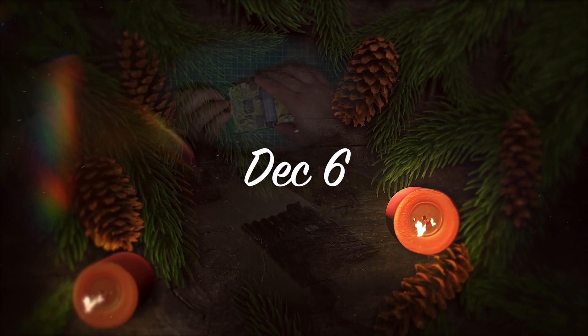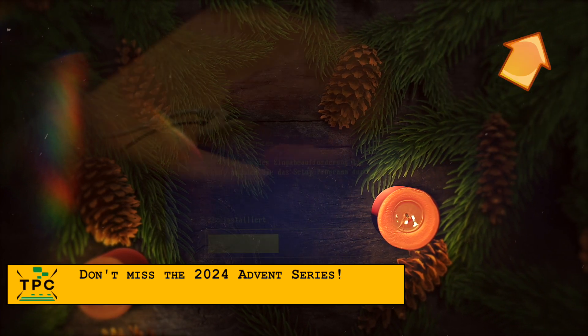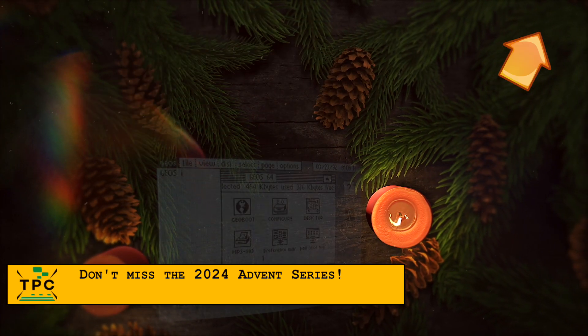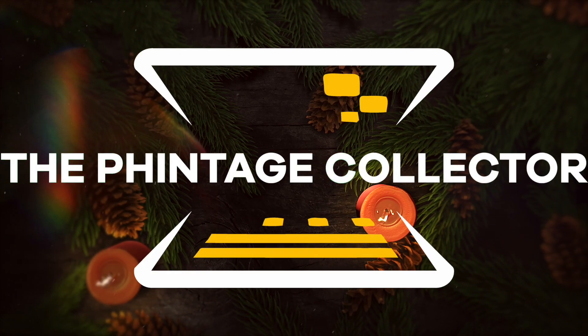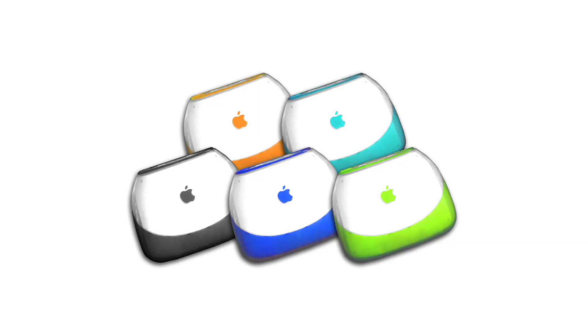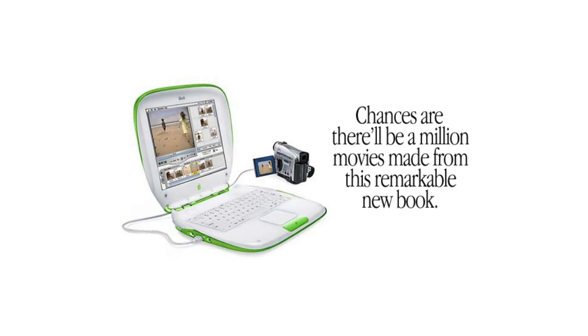It's Christmas time. I'm the Vintage Collector and these are my short advent time stories. The playful Apple iBook G3 series, debuting in 1999, always had a soft spot with me, and so I was very happy when I could acquire the key lime iBook earlier this year, completing my clamshell iBook collection.